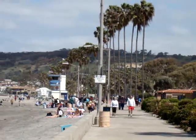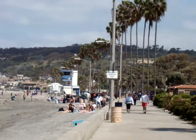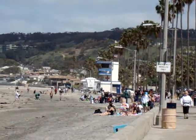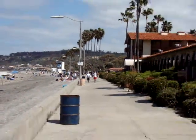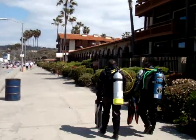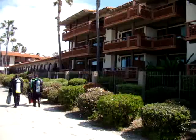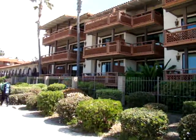La Jolla Shores is one of the most beautiful beaches in San Diego and the Southern California area.